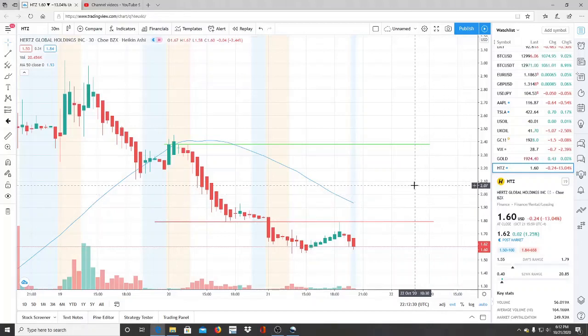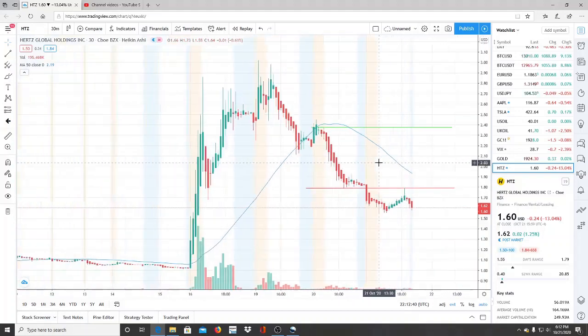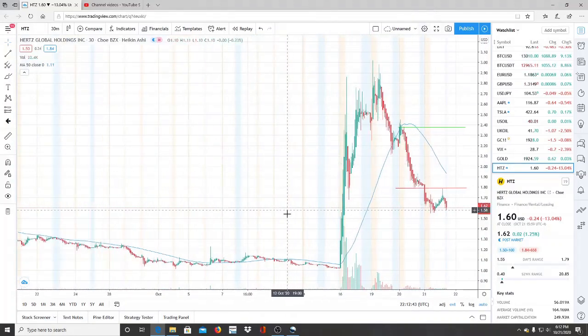Alright everyone, here we are with ticker symbol HTZ, Hertz Global Holdings Inc. Welcome to all my first-time viewers and investors — welcome to my channel, Invest for Tomorrow. And to all my subscribers, welcome back. Hertz had a run last week and we've seen this stock break through every support level after that run.